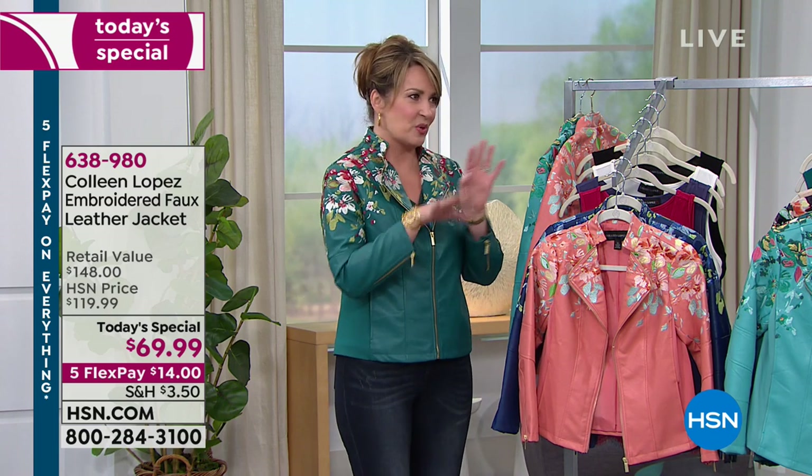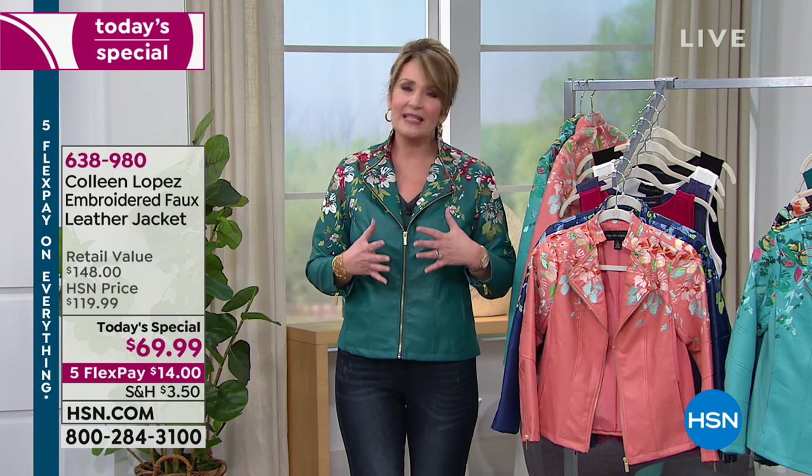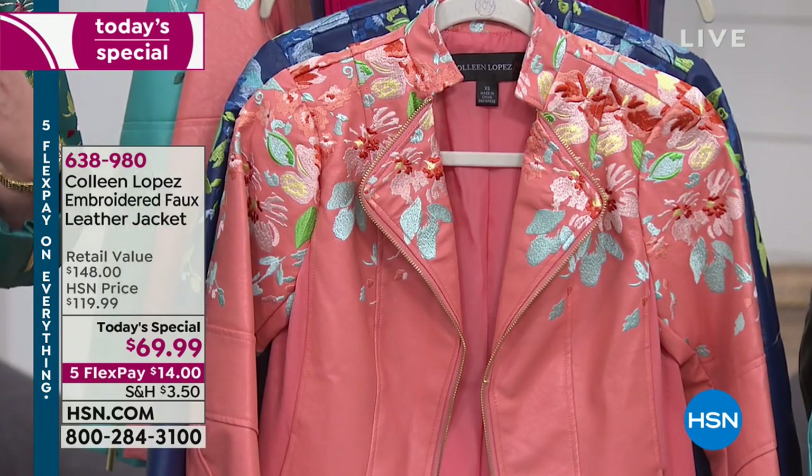So if you're still on the fence about it or if you haven't decided on your favorite color, a lot of my Facebook girls are getting more than one color because it's so special. The best part is that for $69.99, embroidery — which you all know is so hot — this is just the most gorgeous embroidery I have seen on a jacket.